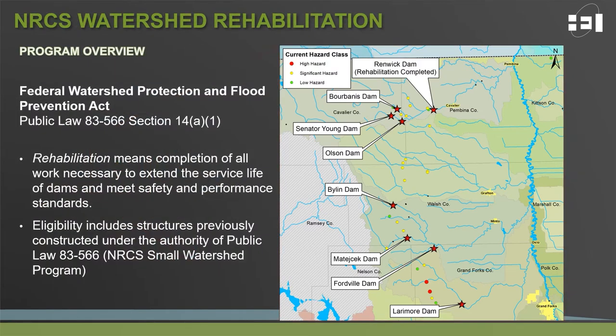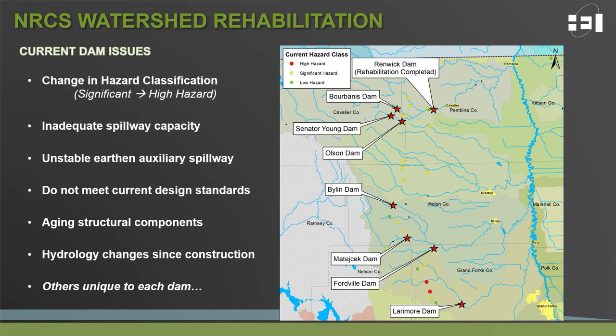To give a brief overview of watershed rehabilitation through NRCS: the program is authorized through Public Law 566, and rehabilitation is defined as all the work necessary to extend the service life of a dam and also meet safety and performance standards. Eligible projects include structures that were previously constructed through Public Law 566. Each of the seven structures undergoing rehabilitation planning have their own issues that are hoped to be addressed through rehabilitation.